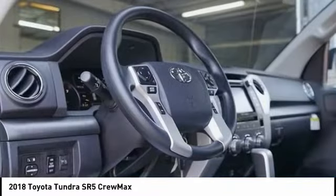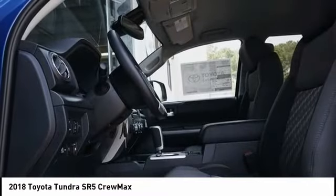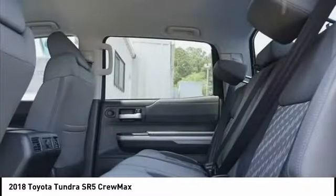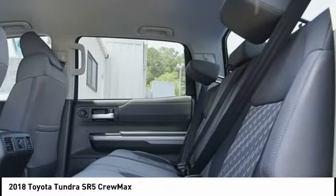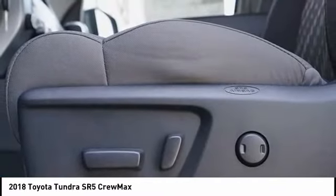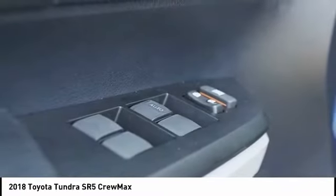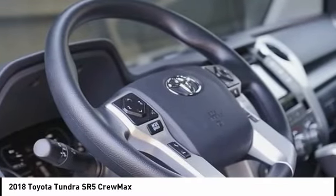Here are some of this vehicle's great options: traction control, dual airbags, power steering, four-wheel disc brakes, center armrest, power windows, rear window defroster, electronic stability control, and fog lights.